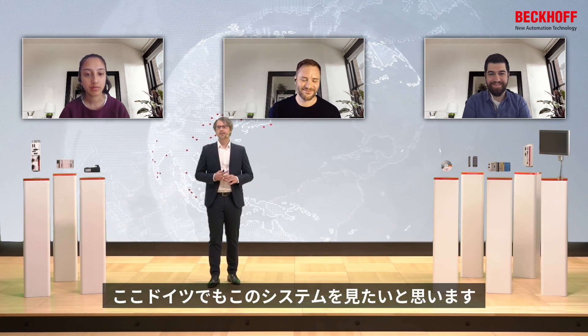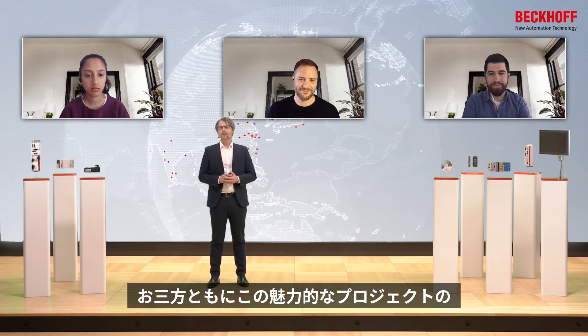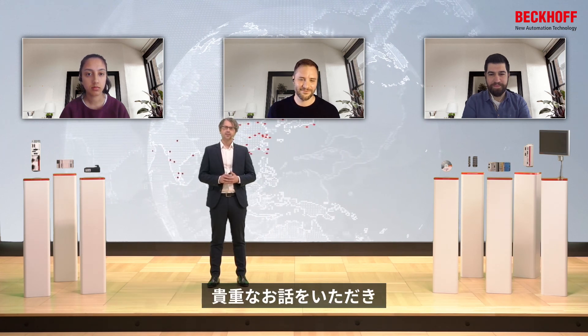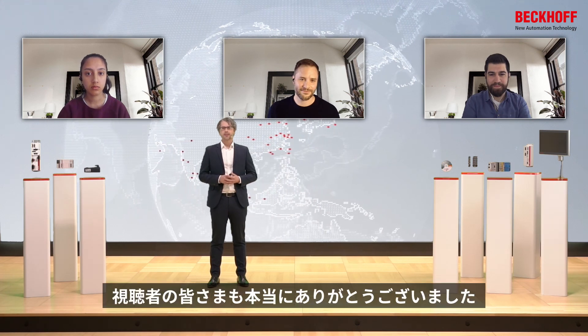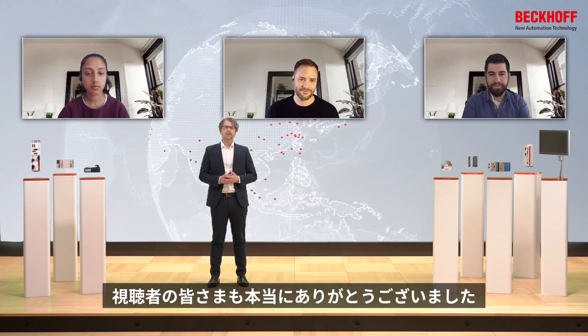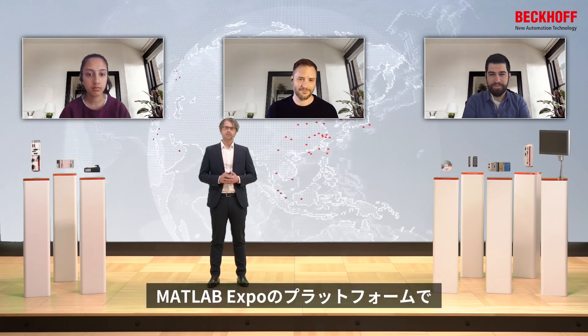I would love to see it here in Germany too. Thank you all three of you for this very nice conversation about your really fascinating project. Thank you very much to our viewers, and see you on the platform of the MATLAB Expo.